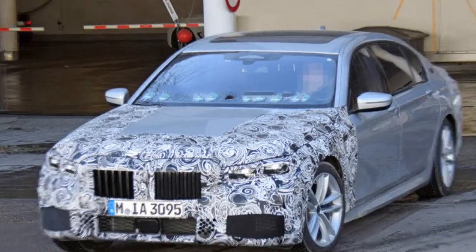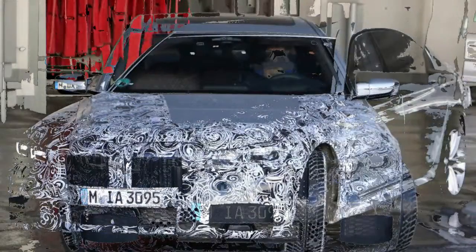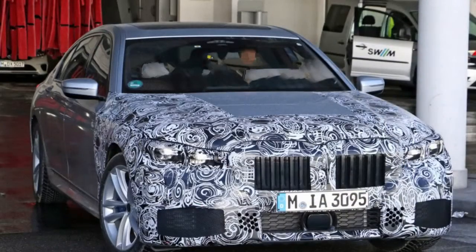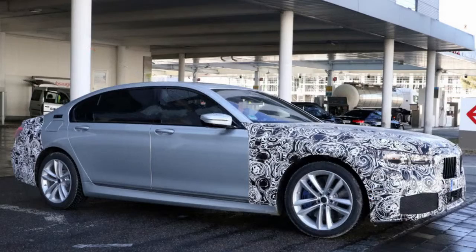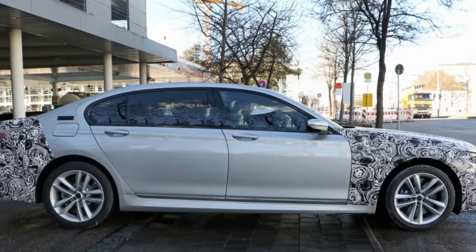In spite of much negative feedback about the gigantic, buck-toothed twin-kidney grille that made its introduction on the X7 concept, BMW appears enamored with the design. It's not simply arriving on the production X7 and most likely the next X5 — it's also appearing on a refresh of the 7 Series flagship sedan. Spy shots reveal that the big car's kidneys have adopted the look, further accentuated by slimmer, sleeker headlights flanking the grille.